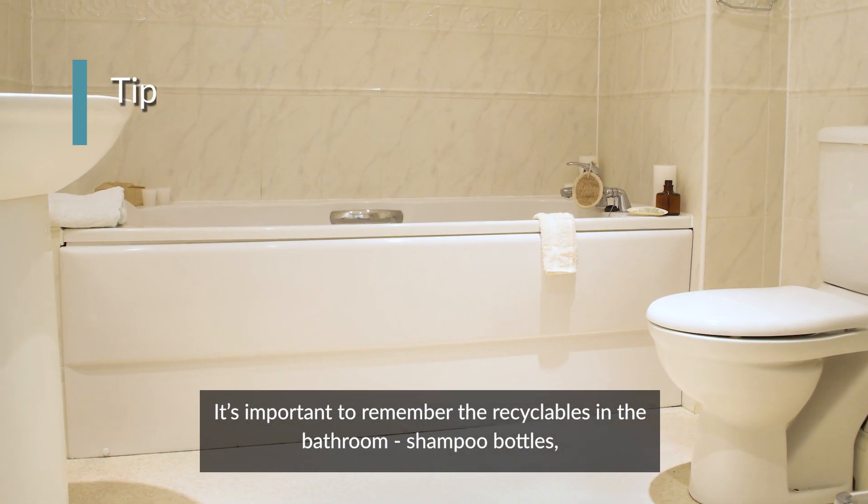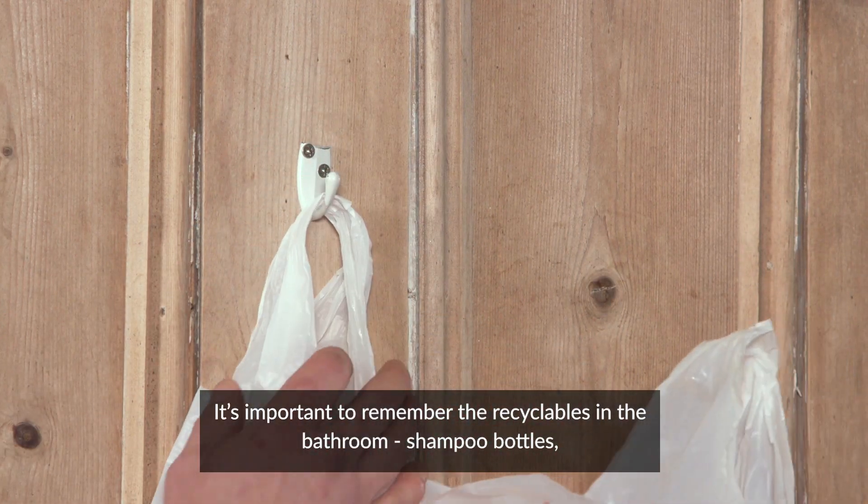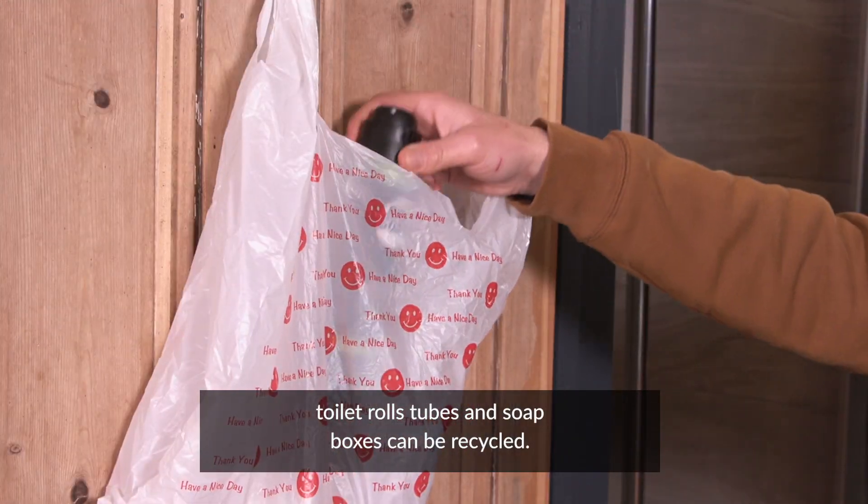It's important to remember the recyclables in the bathroom. Shampoo bottles, toilet roll tubes, and soap boxes can all be recycled.